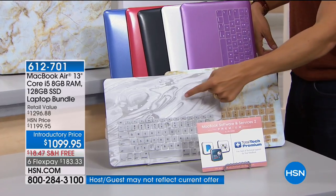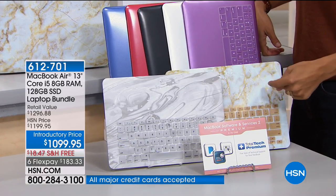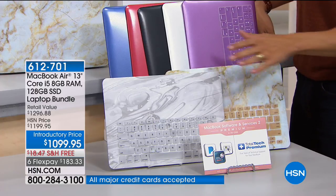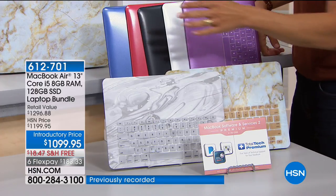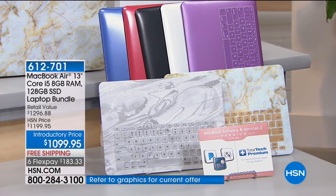If you want marble — silver marble or gold marble — they're brand new; we've never offered them before. They are most popular and most limited tonight. Then we have solid colors: blue, red, black, silver, and purple if you want to match your school color or team color.